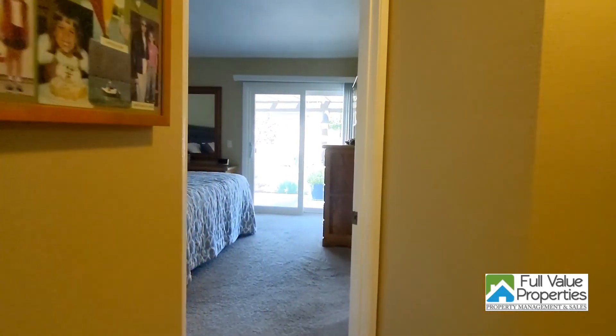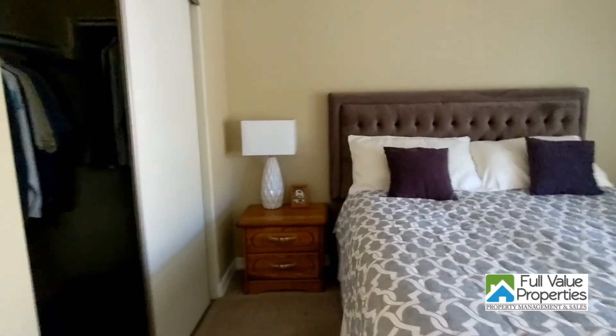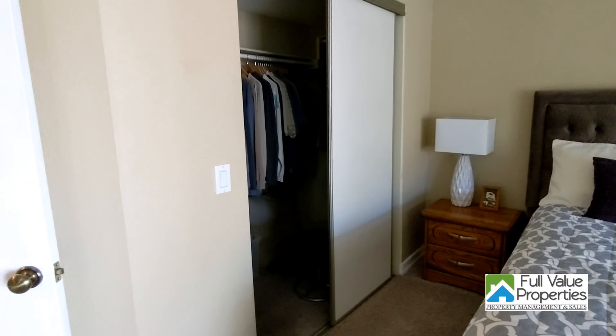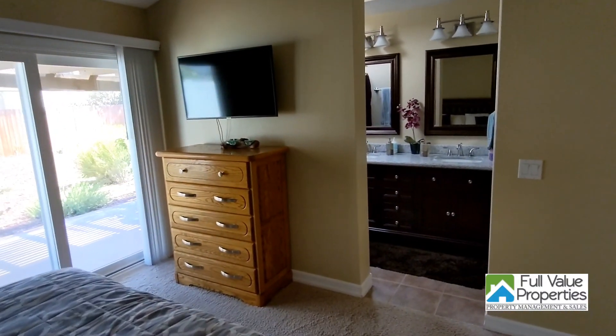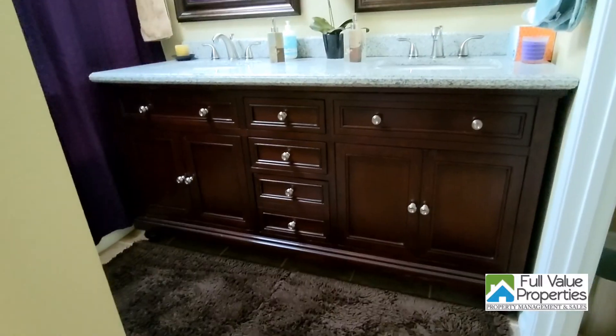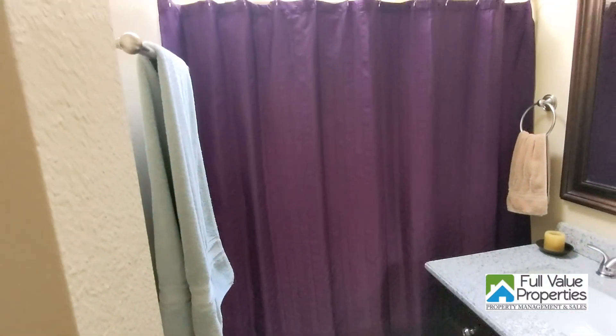Back down the hall is the primary bedroom. It's got a nice closet space, access to the backyard through a sliding glass door, and an attached bathroom with dual vanities, tub-shower combo, and a new toilet.